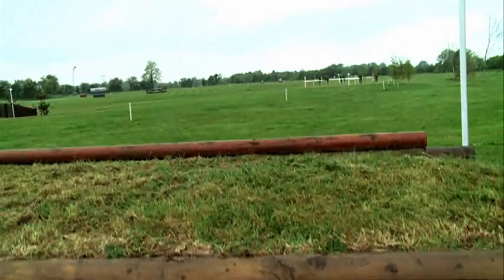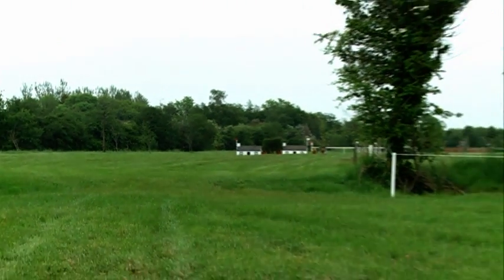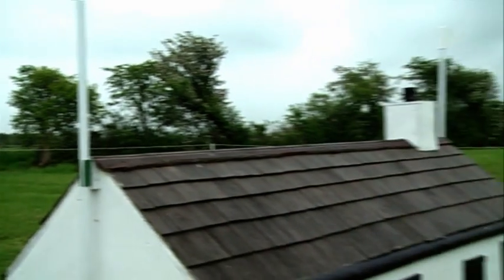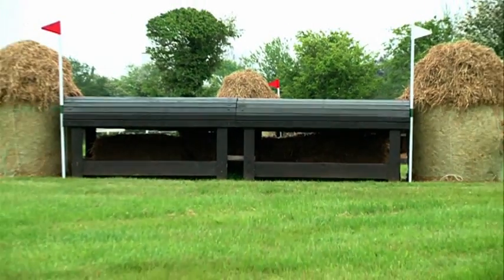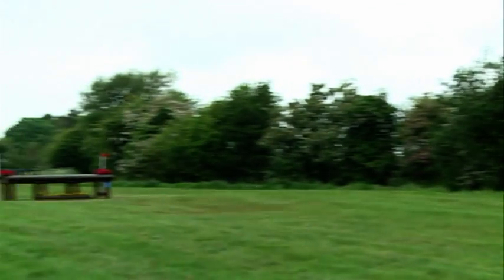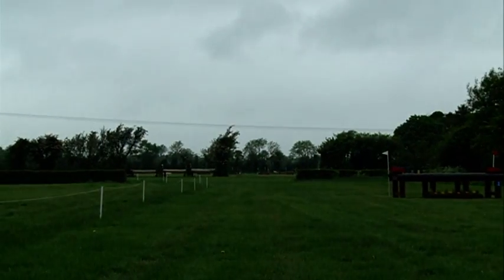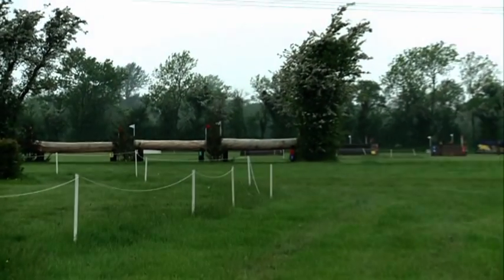As you can see on the screen, it doesn't really show the dimensions of this fence, but it's big. On down then to Fence 4 — we have a good stretch out to it. It's another table top to keep you in your stride. The first couple of fences here are all galloping fences that get the horse really opened up into his cross-country pace.